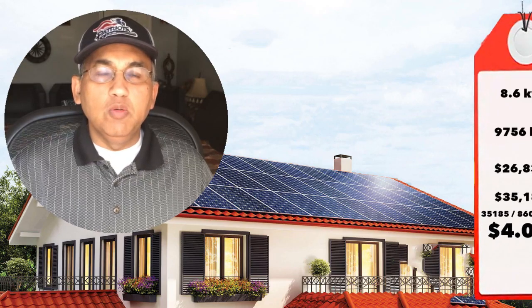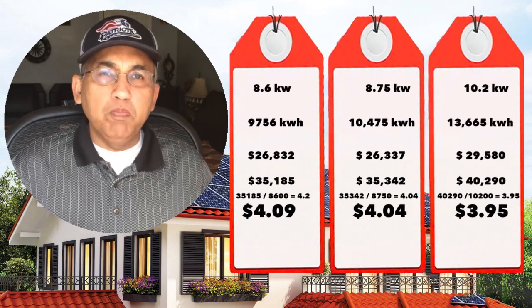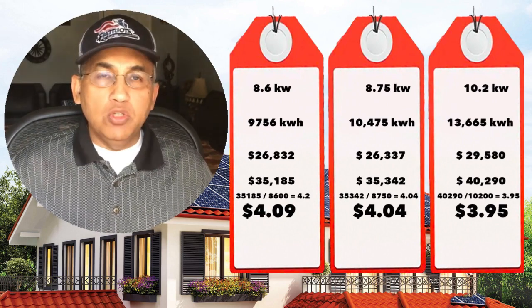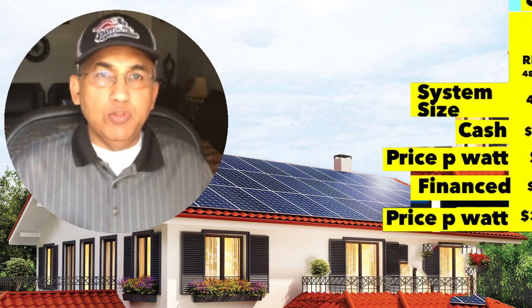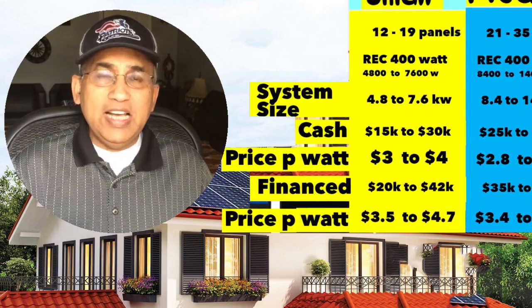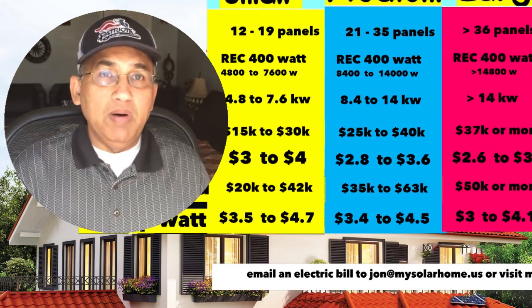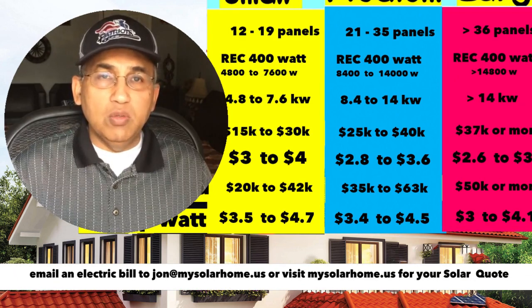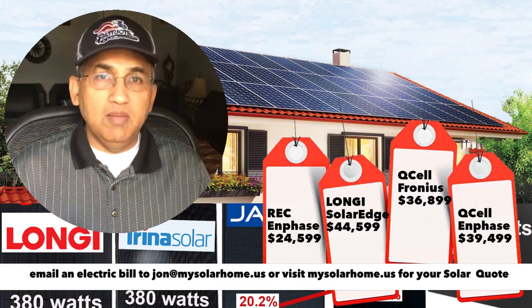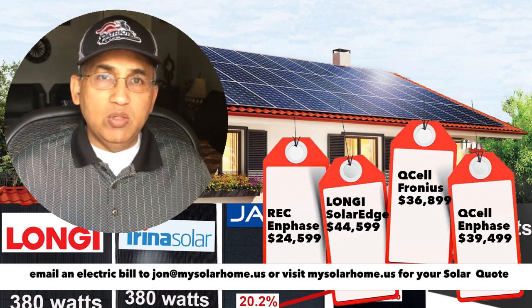Hey there, I'm John from mysolarhome.us. If you're wondering about how much you should pay for your solar panels, or your solar panels plus batteries, or if you've got a bunch of solar quotes and you're confused about which one to go for, this will be a good video to watch. My name is John, I'm a solar professional with over 15 years of experience in solar panels and batteries.